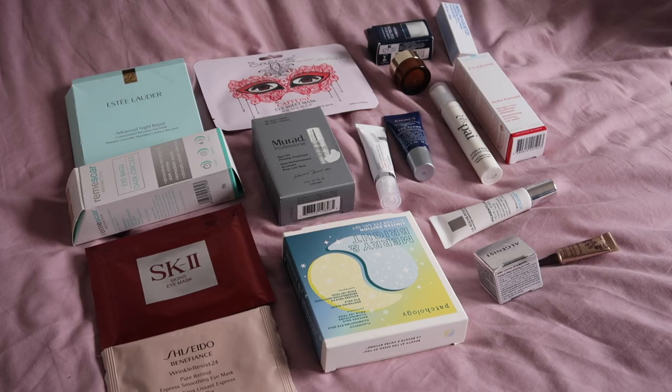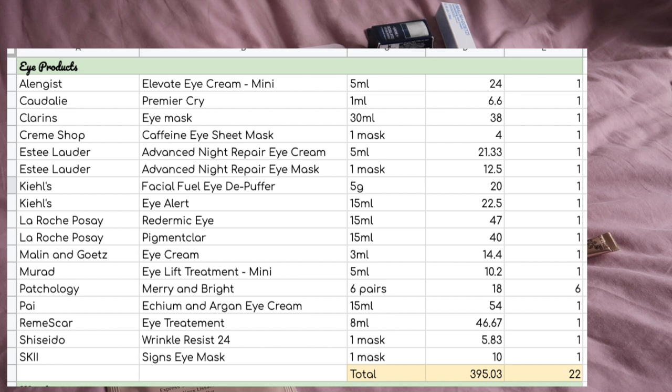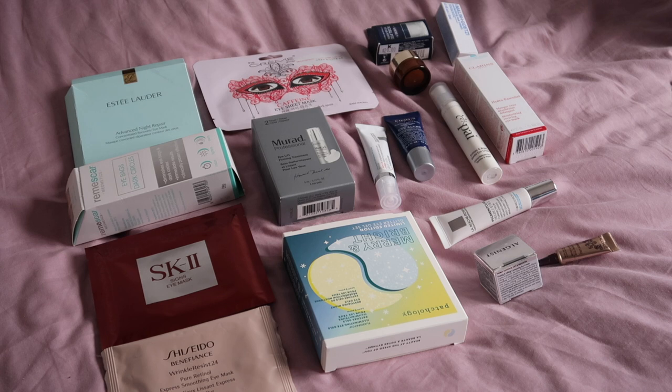On to eye products: I have 22 eye products — eye masks and eye creams — worth $395.03 altogether. This category is hard to predict because a lot of the single-use eye masks feel wasteful to use while we're in lockdown at home. In terms of regular eye creams I'd definitely like to use up at least four, and I'd generally like to have this category down a lot more. Four is the minimum goal, but I want to use as much as possible.